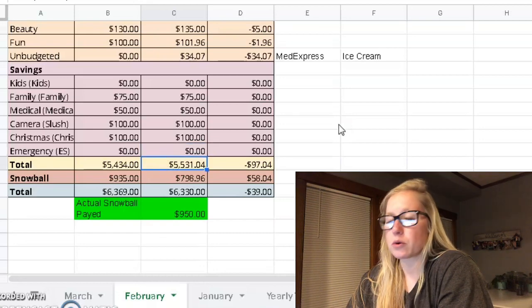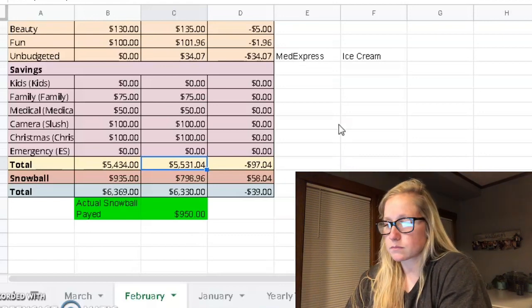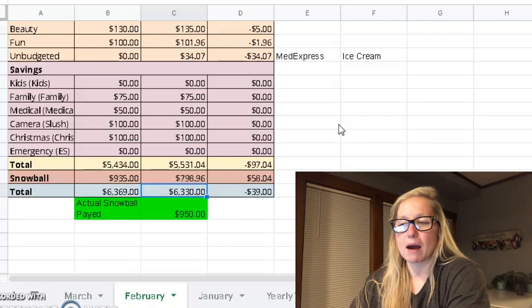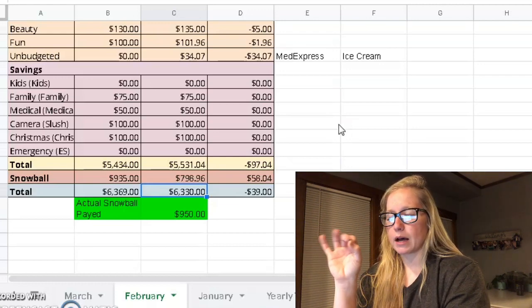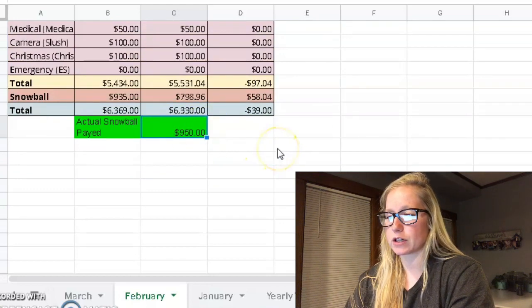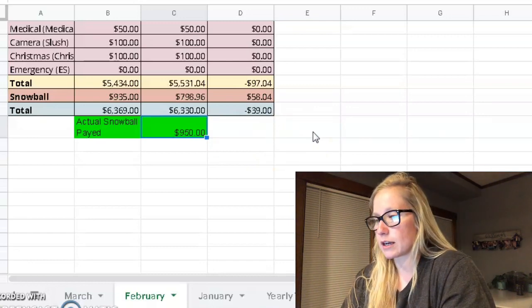So the total before the snowball was $5,531.04. The snowball was supposed to be $798.96, which would have given us a zero-based budget. But we ended up having a bigger amount in the bank account from last month, so we were a little conservative just in case — we had about $150 extra dollars to put towards the snowball this month. So the actual snowball was $950. Last month we put $400, so that's more than double. I was excited about that.